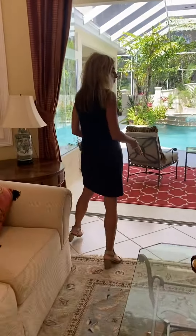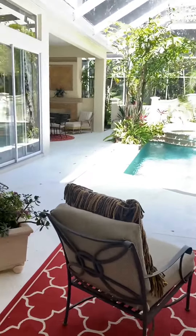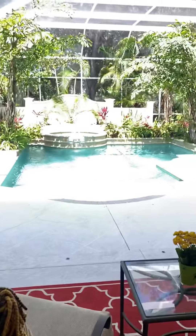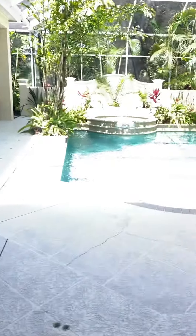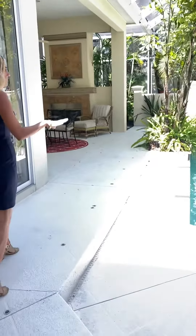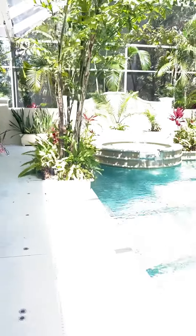You walk out through the triple sliders and you see this beautiful lanai. It's extremely private and very tropical out there. It's got lots of lush landscaping and you will never see a neighbor in this backyard. You've got the heated pool and a heated spa, along with a wall in the back that creates a real courtyard-type feel.